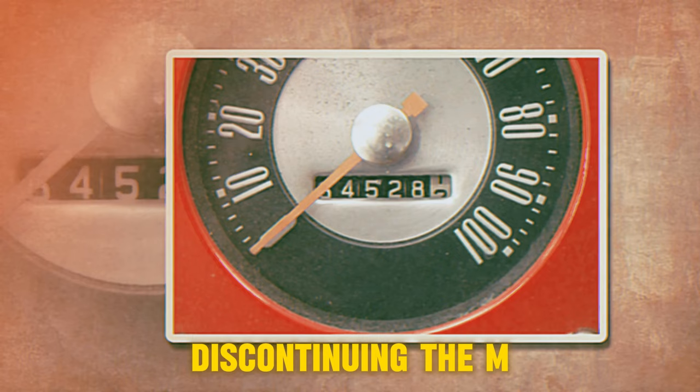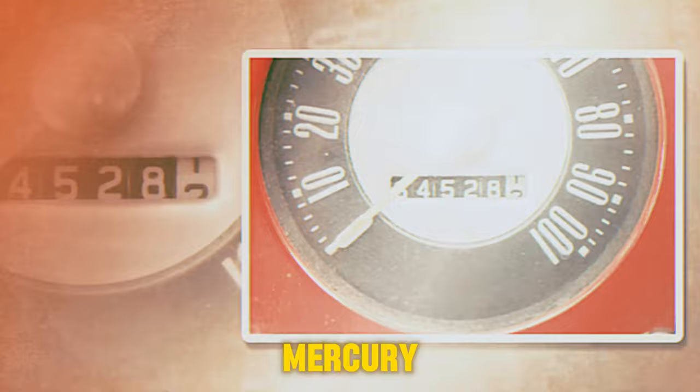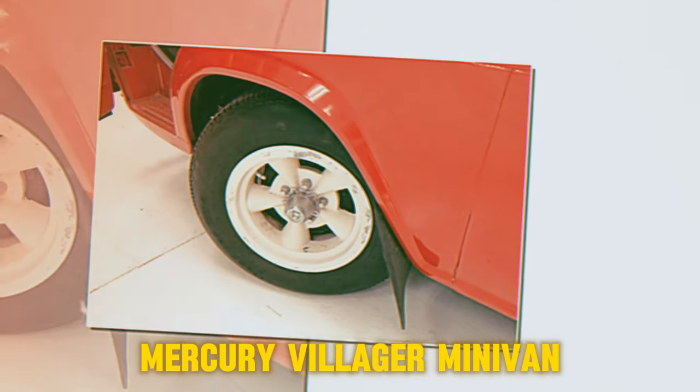During 1968, Mercury ended its sale of light trucks, discontinuing the M-Series. Subsequently, the next van sold by Mercury was the 1993 Mercury Villager minivan.